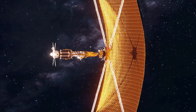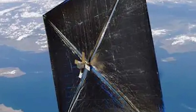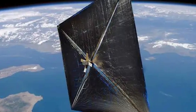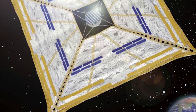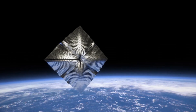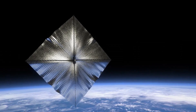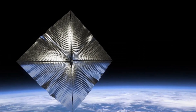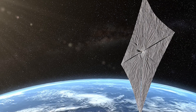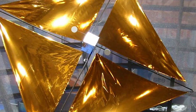Moving on to something a bit more peaceful: solar sails. These are like giant, shiny sails that catch sunlight, using the tiny push from the sun's photons to move through space. Japan's JAXA actually tested this out with their IKAROS spacecraft, which had a 20-meter-wide sail floating in space. The cool thing about solar sails is that they don't need fuel — they just cruise along on sunlight, which could be great for long trips. But they don't speed up very fast and aren't too efficient once you get far from the sun.